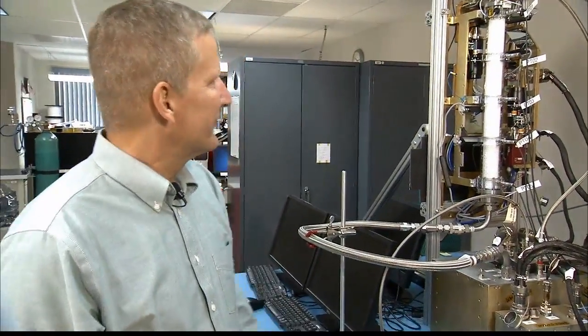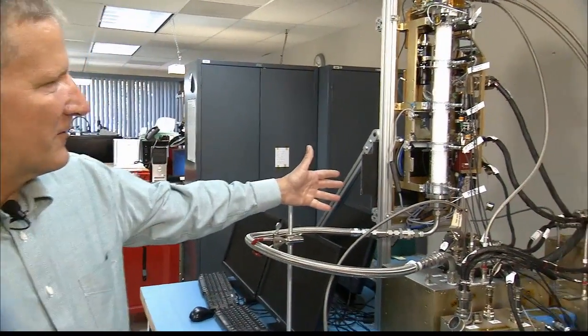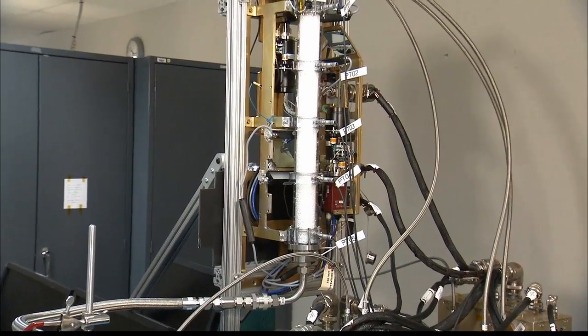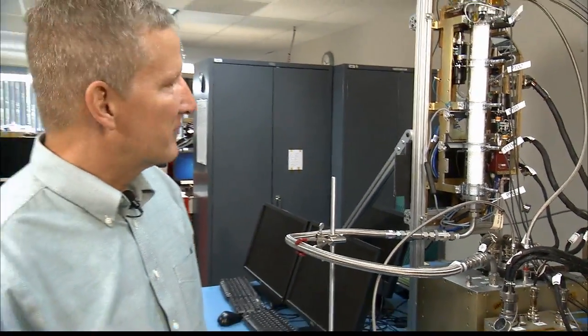That's all for science. This is the engineering unit for the packed bed reactor and you can see the reactor column right in the middle there. Right now it's filled with Teflon beads, which is one of the packings that we're going to be testing. For folks who don't know, what is a packed bed reactor?